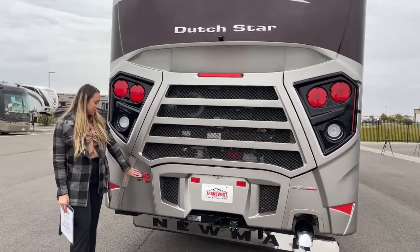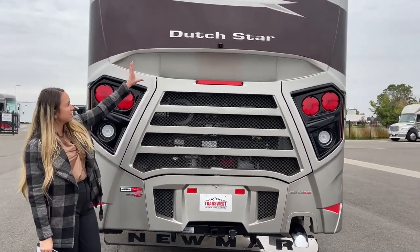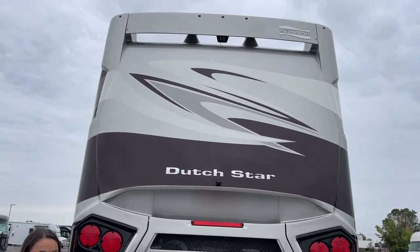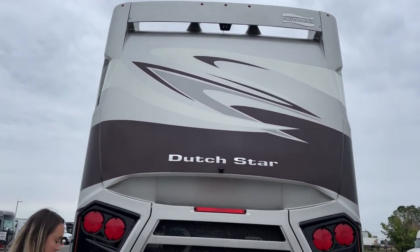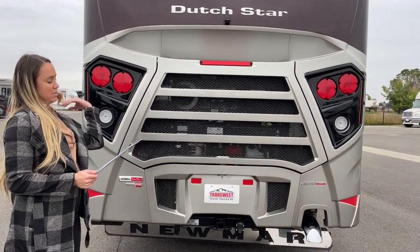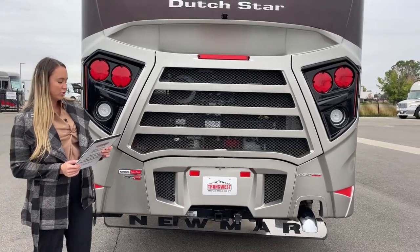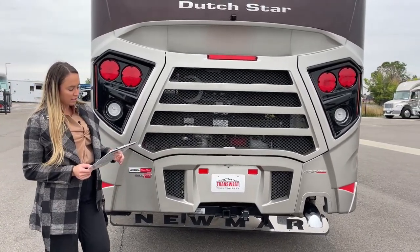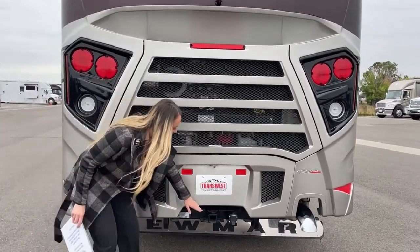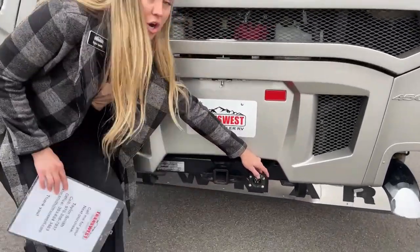This is a diesel pusher on a custom Freightliner chassis and we do have two backup cameras, which makes it nice so you can see depth and width all at the same time. It is 450 horsepower with a Cummins L9, and then you have just over 1,200 pounds of torque. You have a 15,000-pound towing hitch right here along with the connector for your towing as well.